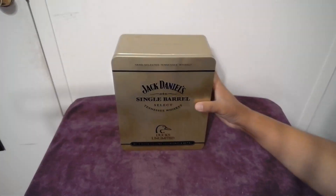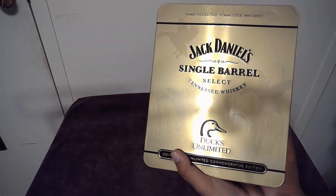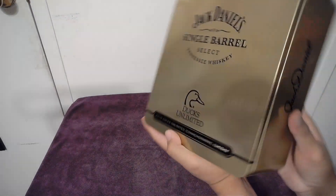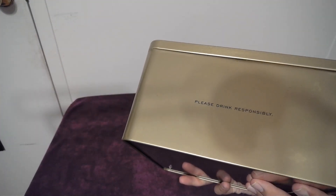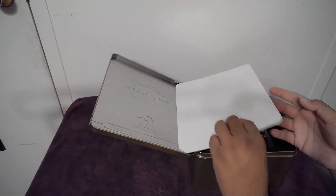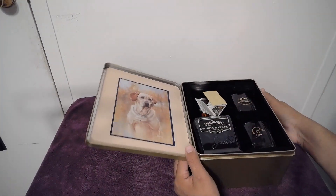You can kind of see the ducks in the back, the Jack Daniels logo on the side, 750 milliliters. On the other side on the top it says 'please drink responsibly.' Nothing really on the back or the bottom. We'll lay this down.